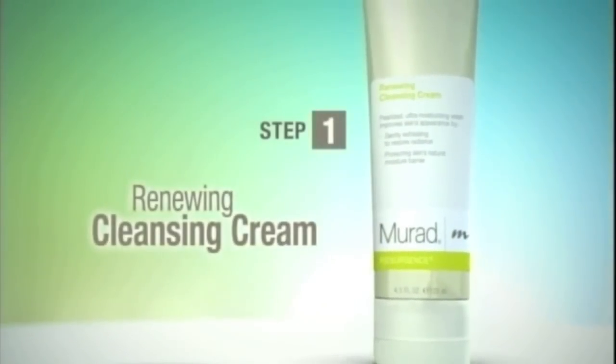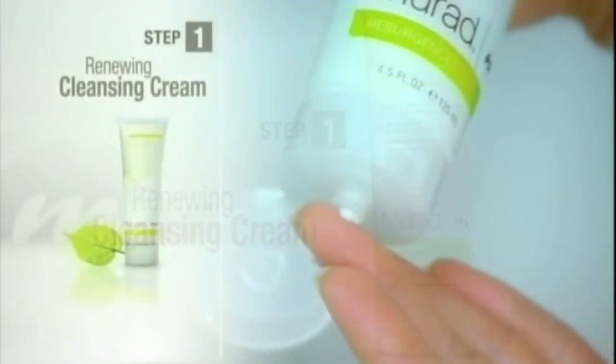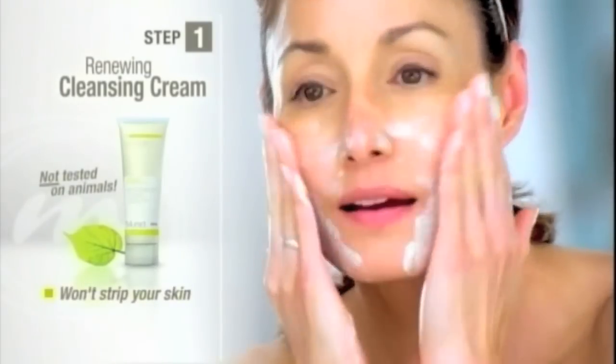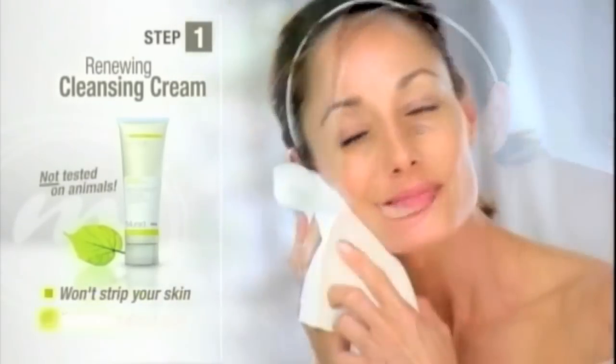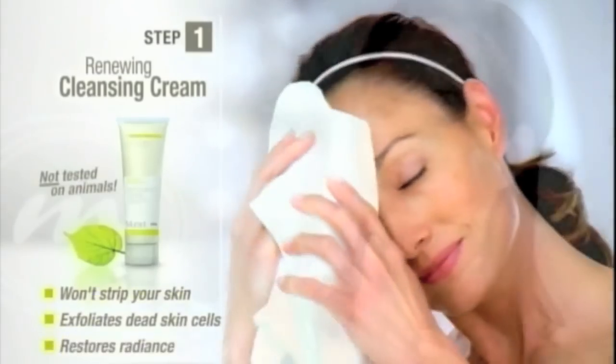Step 1: Renewing Cleansing Cream. Apricot and Primrose oils provide a deep yet luxurious cleansing experience without stripping your skin of essential moisture. Papaya, algae and chamomile extracts exfoliate dead skin cells while restoring radiance the very first time you use it.